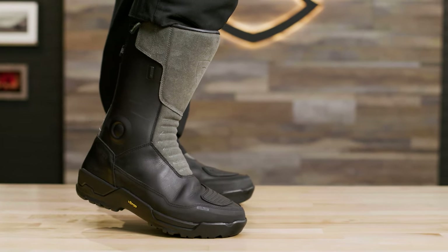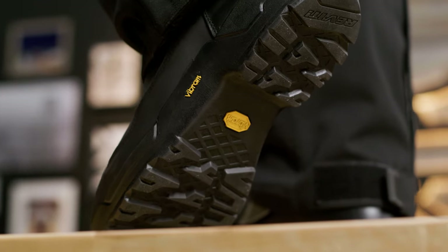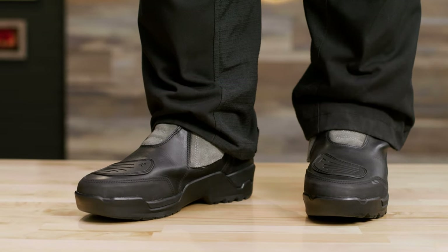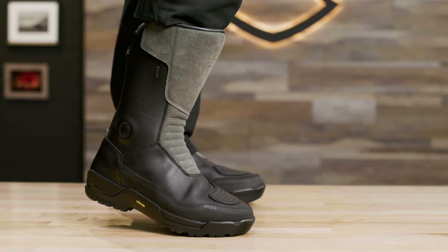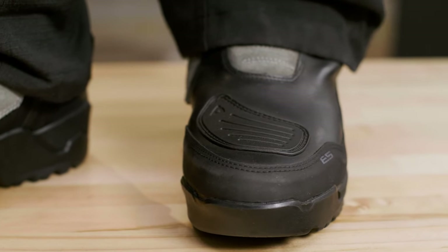To complete the look, there are the Gravel Outdrive boots. ADV gear guru Rev'It has its stamp on these boots, so you know it's a solid gear choice. They feature a laminated Hydratex Sphere H2O construction for a waterproof yet breathable design. The exterior is made of full-grain cowhide for durability, and a shin guard, heel cup, and toe cap provide great protection. Available in sizes 38 to 47.